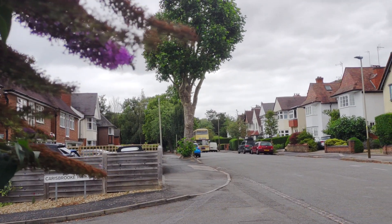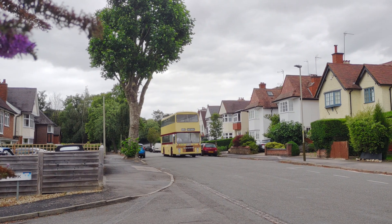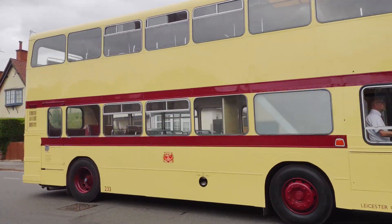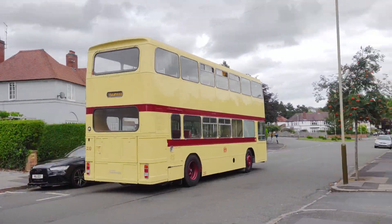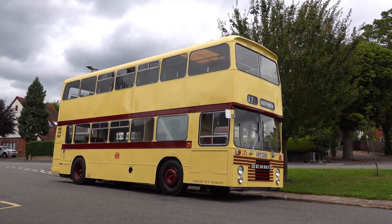UFP 233S is an E-Sank's bodied Dennis Dominator, new to Leicester City Transport in 1977 as fleet number 233. 233 was the first of her type in Leicester and the earliest production model Dennis Dominator.